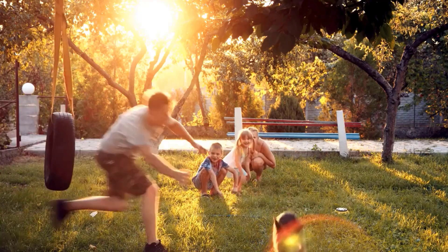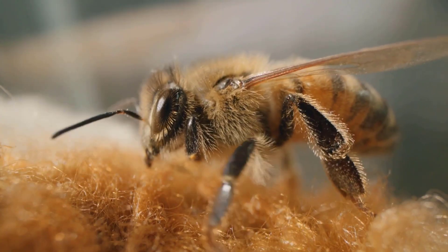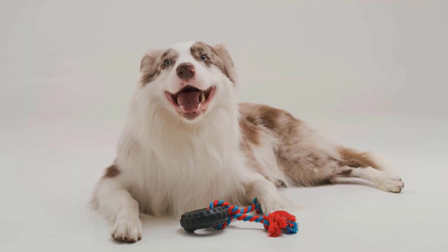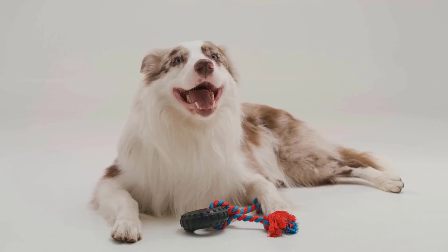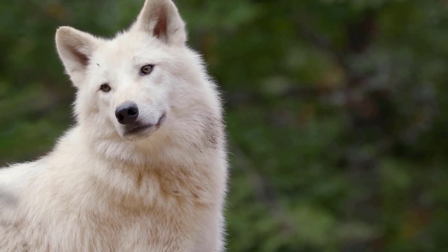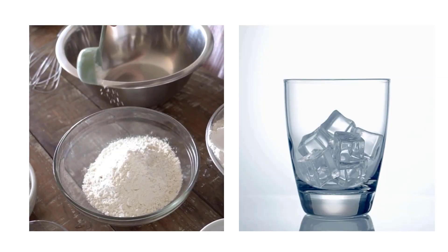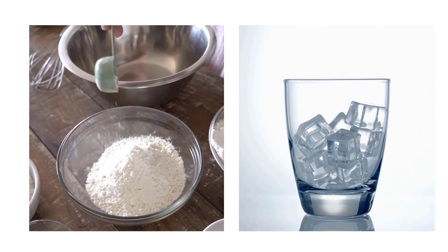While enjoying playtime outdoors, your dog might suddenly yelp in pain from a bee or wasp sting. These stings can cause significant discomfort and distress, even if your dog was happily chasing the insect just moments before. There are many effective tips to help relieve your dog from a bee or wasp sting.